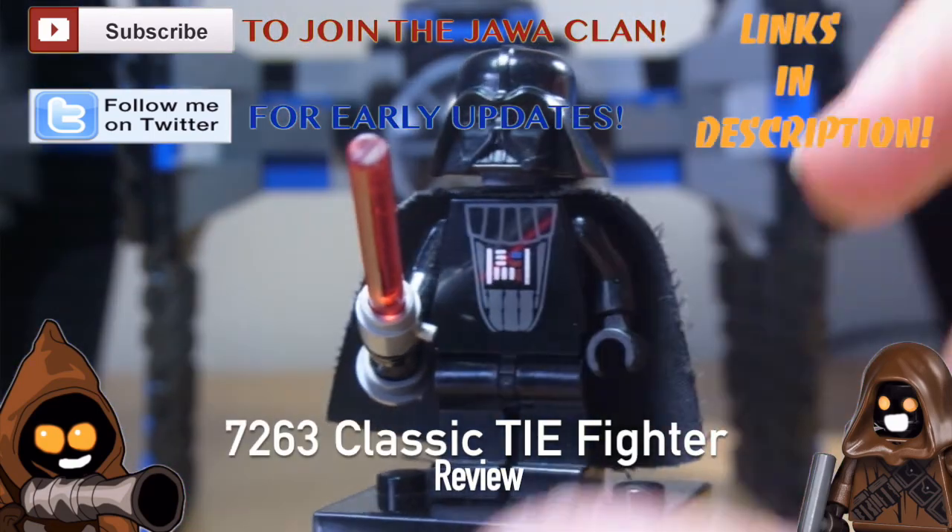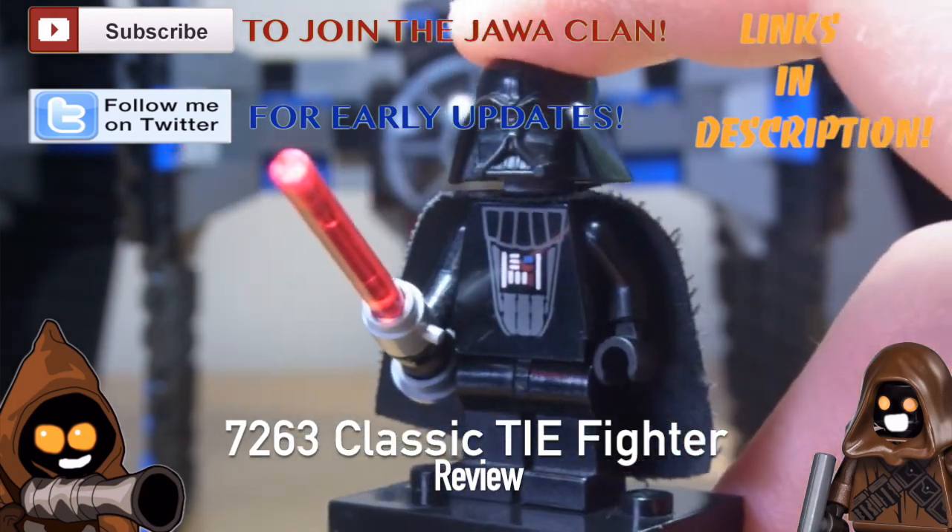Darth Vader — but not just any normal Darth Vader. Light-up lightsaber Darth Vader. That's pretty cool.